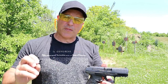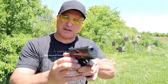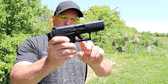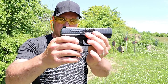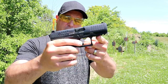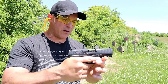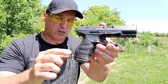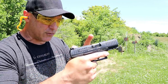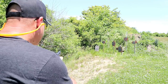Let's start with their flagship model, which is the PPQ — this is the M2 model, which means it has a push-button magazine release opposed to the trigger guard magazine release of the M1. It has a four-inch barrel, a full Pic rail, 15-round magazine, and cross-directional texturing on the grip. An excellent trigger that breaks at 5.6 pounds. Let's take a few shots.